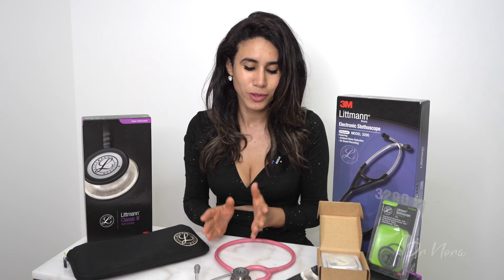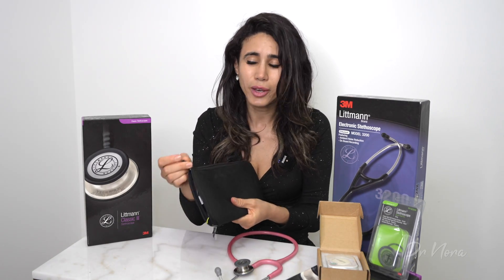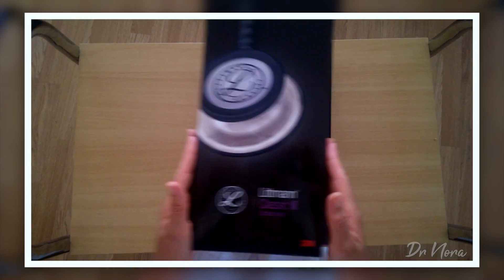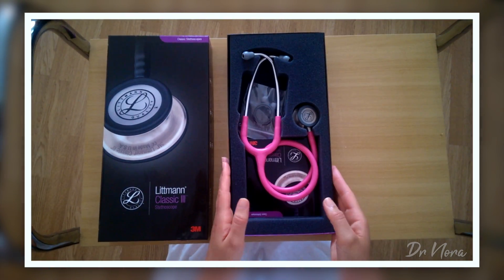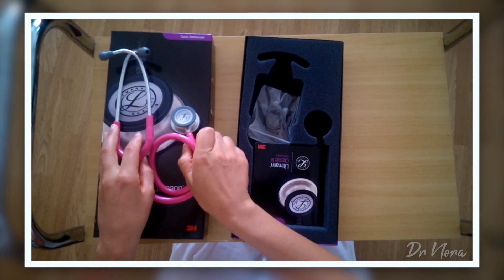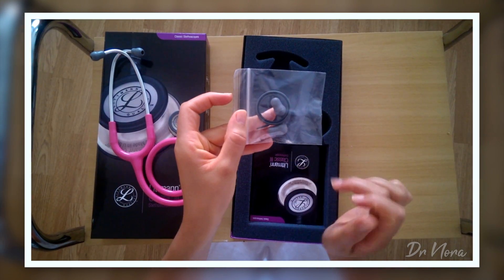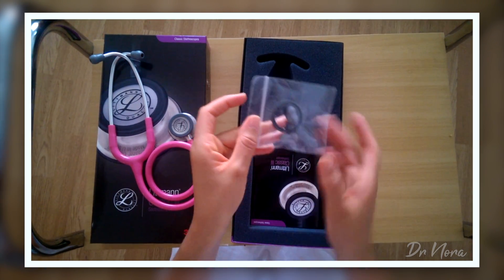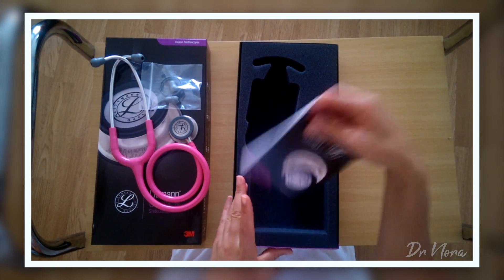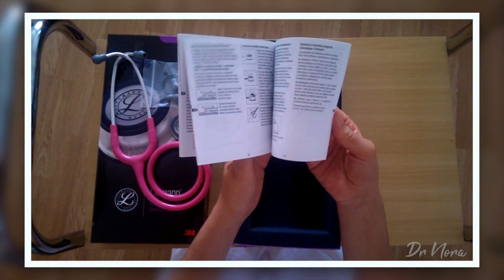The next stethoscope I ever used was my Littmann Classic 3, which is this one over here. In fact, this one is so good I actually have two of them. I bought this about seven or eight years ago. As you can see, the stethoscope is inside its box. What comes with it is the stethoscope itself, some spare ear pieces, a spare ring in case you ever need to replace any parts, and a manual telling you how to use, clean, and keep it safe.